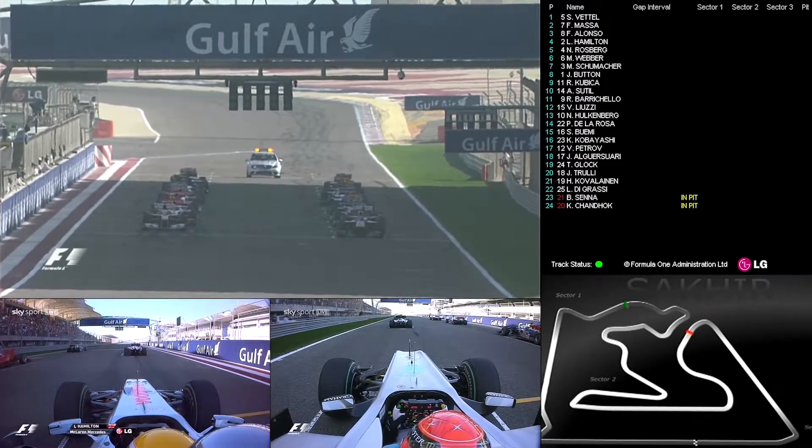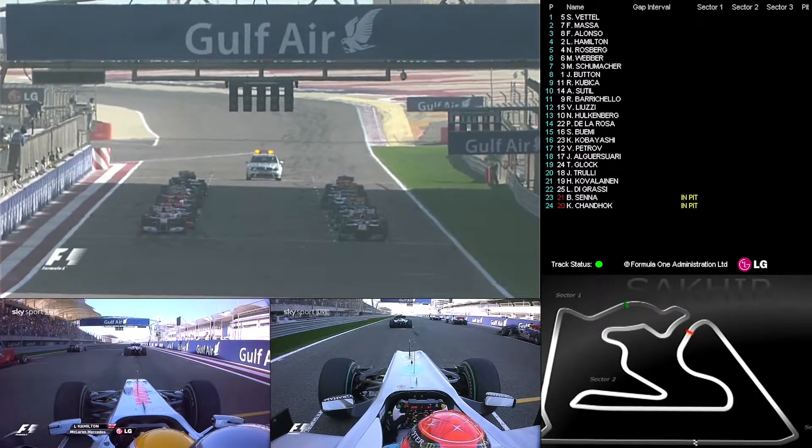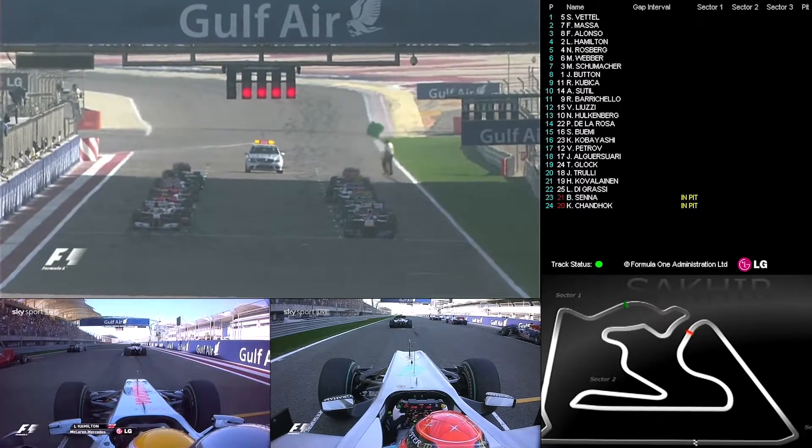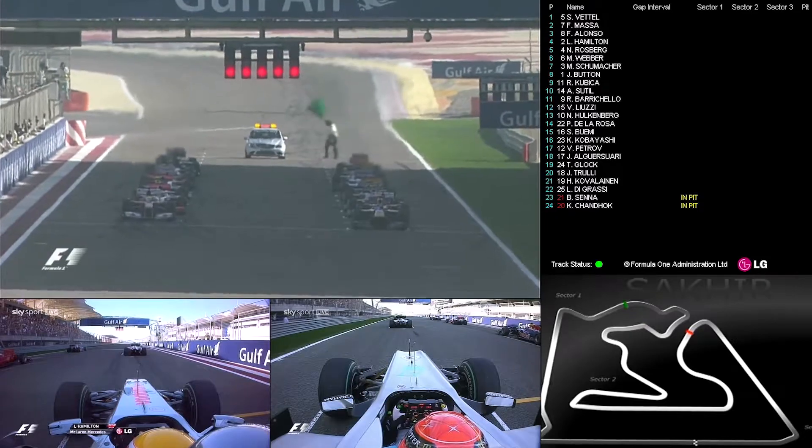Vettel is on the right-hand side of your picture, then Massa, Alonso just behind, Hamilton behind, Massa, Rosberg, then Webber. We wait.